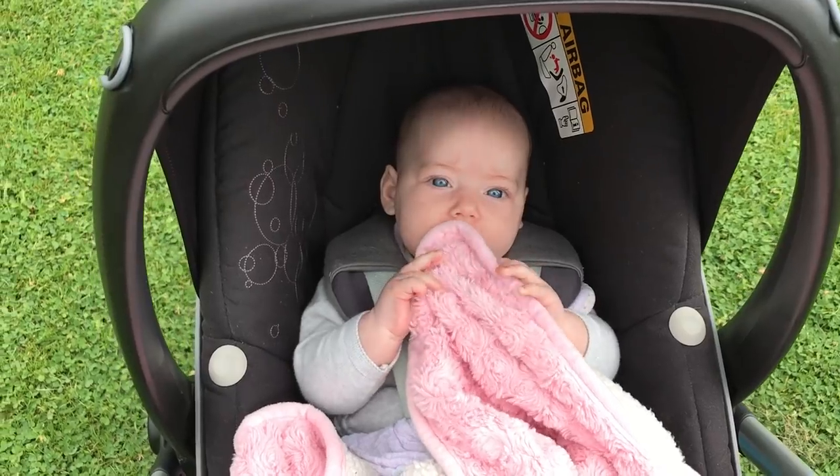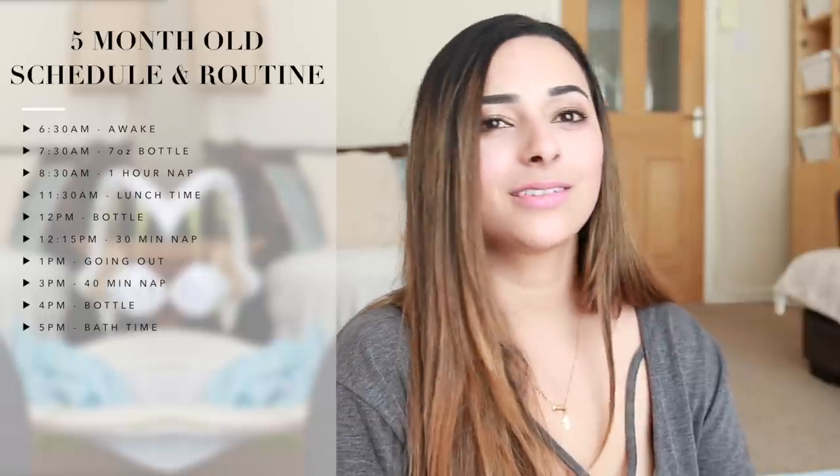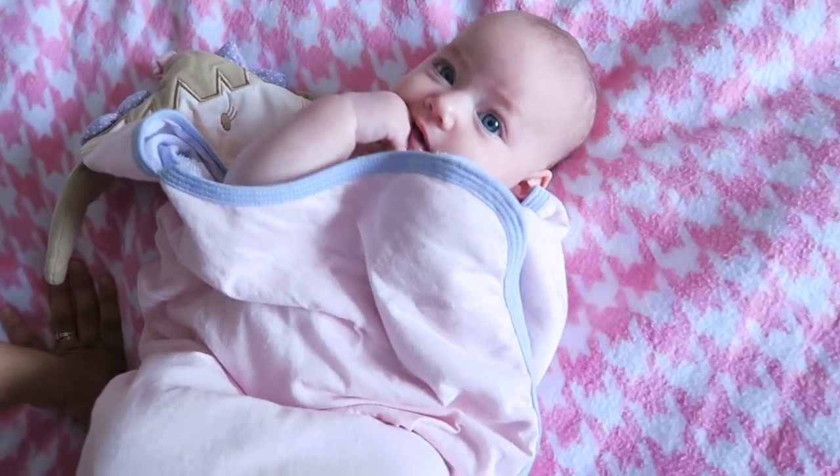Midday, after James has had his lunch and Isabella has had her nap, is the best time for us to head out — we're all happy and content. So we'd go out around about one o'clock. She'll then have another nap at around about three o'clock — if we're still out she'll nap in her car seat or buggy; if we're back home I'll put her in her crib. She naps for about 40 minutes — she is a real cat-napper. She used to have 15 to 20 minute naps at three to four months, but now she's getting to 30, 40, or 45 minutes. She has a bottle at four o'clock.